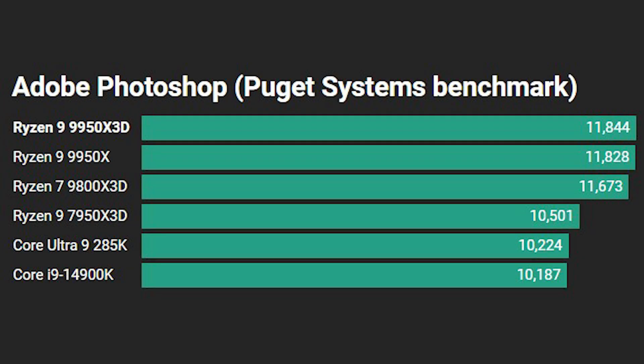Next up is the Photoshop benchmark, and it's a win for all the Zen 5 processors doing very well here. The Ryzen 9 9950X3D sits at the top but just a few points ahead of the 9950X. The Ryzen 7 9800X3D also does pretty well, and it seems 3D vCache does benefit photo editing applications like Photoshop. Then we have the Ryzen 9 7950X3D with its older architecture, and the two Intel CPUs sitting at the bottom.